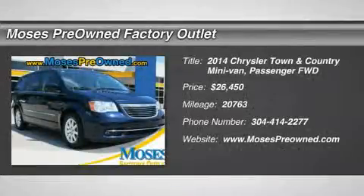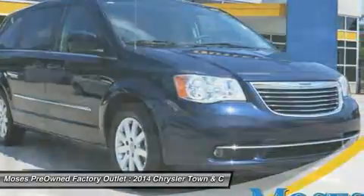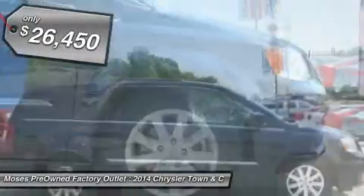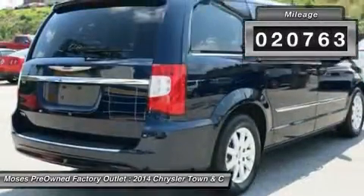You'll love this 2014 Chrysler Town & Country. This is a car you'll want to take home. With 20,763 miles, it features automatic transmission and an exterior color of true blue pearl coat. Call us and be the first to open the car door today.